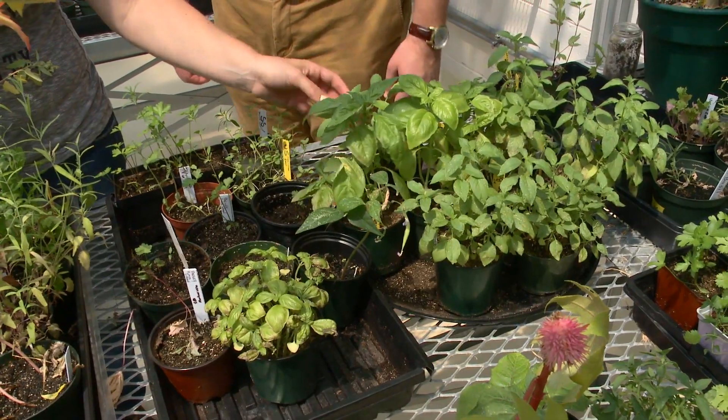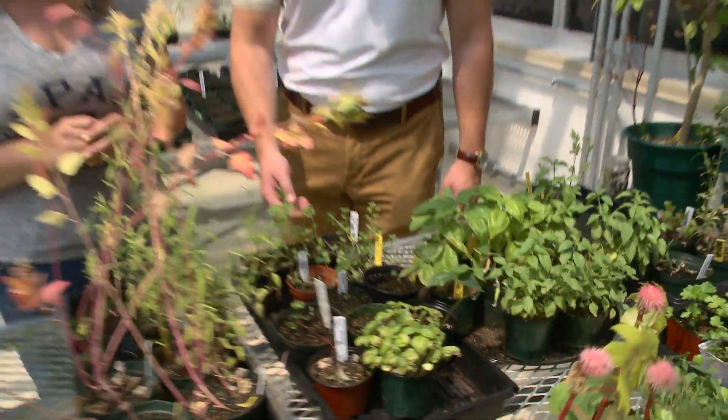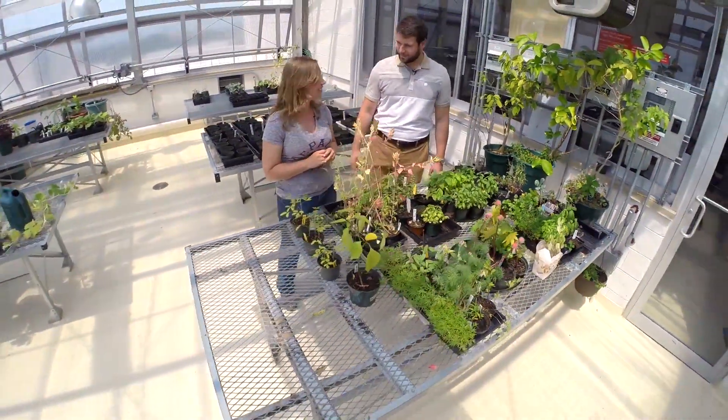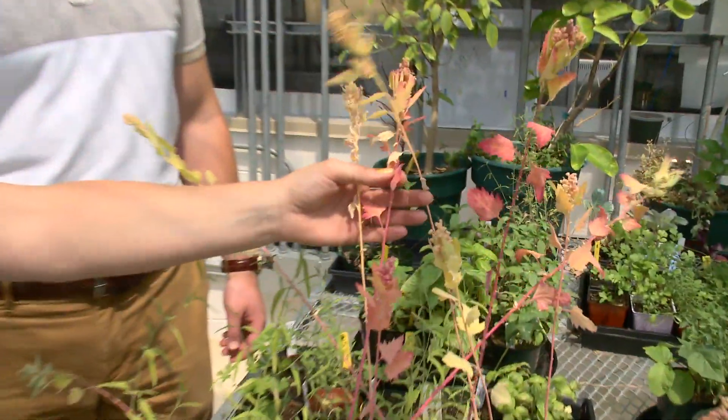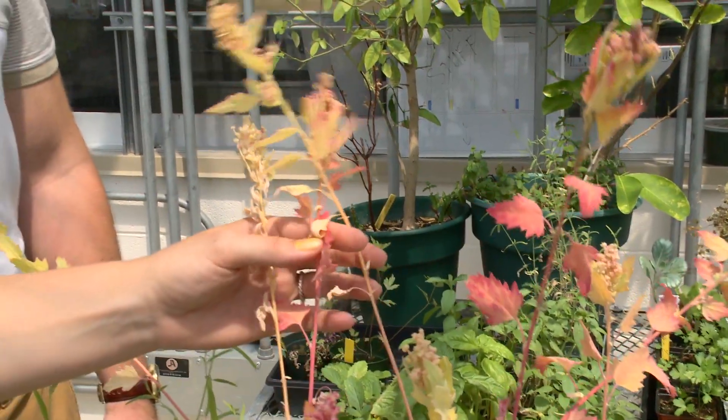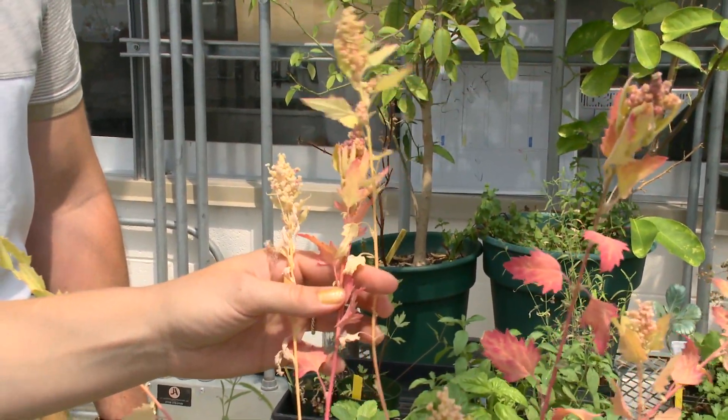We've got at least 10 varieties of basil, lots of parsley, cilantro, sage, thyme — we've got it. And then we've got just some big experiments. We tried to grow quinoa, a very trendy grain right now.